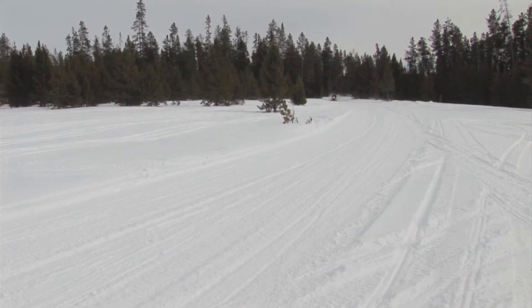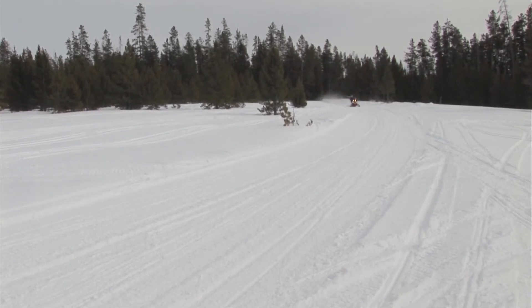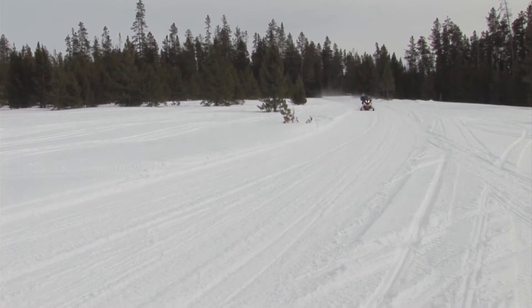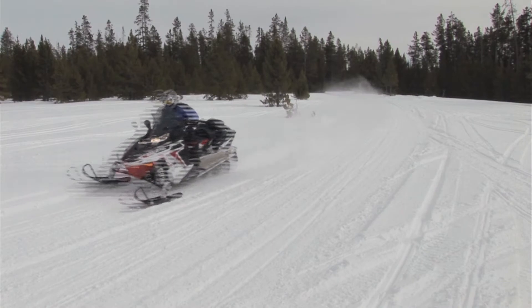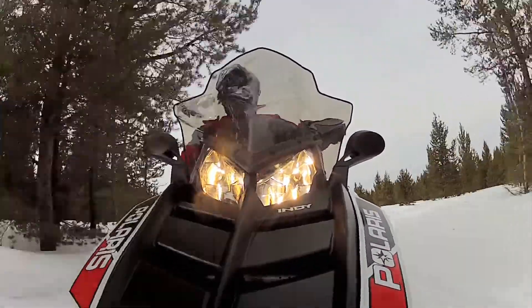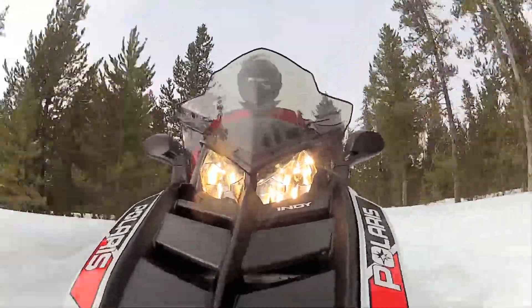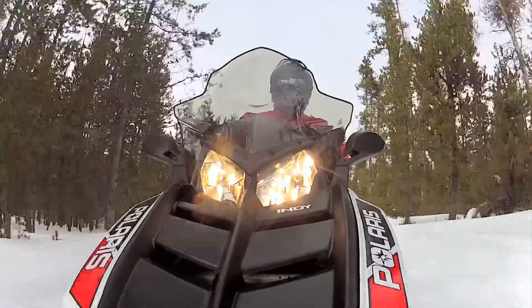The crossover segment in the snowmobile industry is one area that continues to grow. Polaris has had good success with their aptly named Indy Adventure sled, which is a dedicated adventure touring model. This long track on-off trail rider comes in both a 550 fan and a 600cc engine. After sampling the 2014 version, here's what our test team's first impressions are on the Indy Adventure.